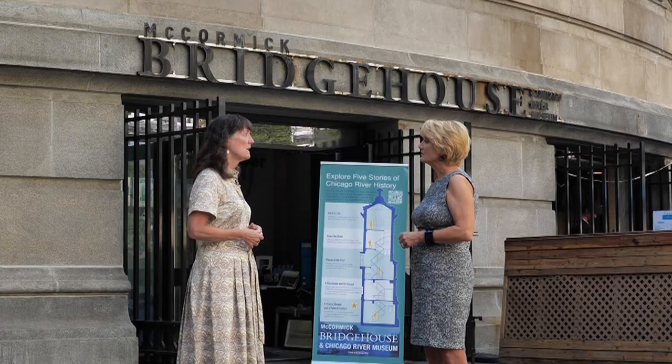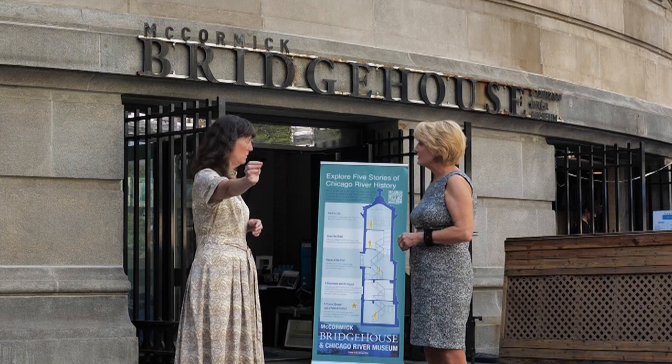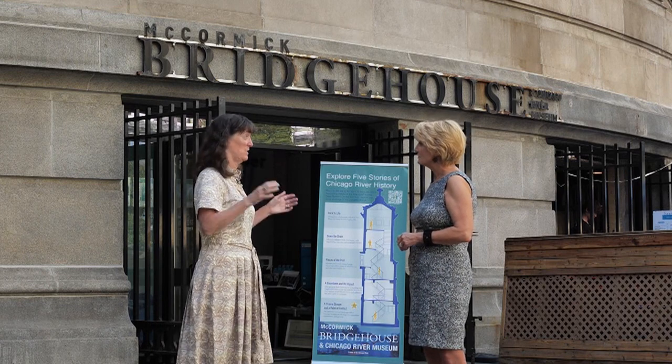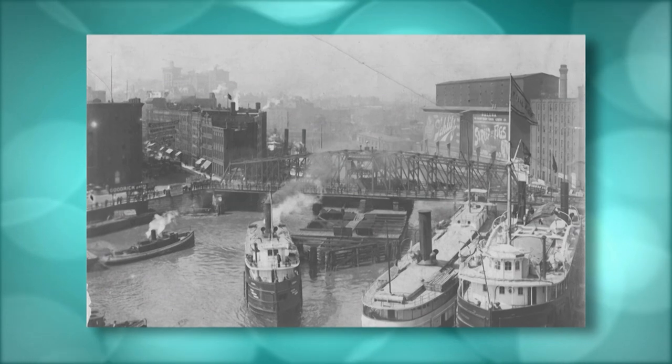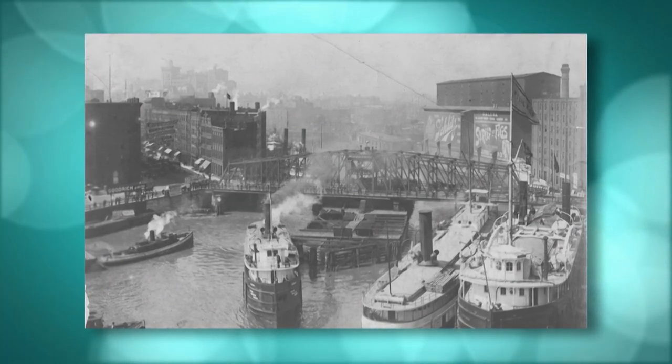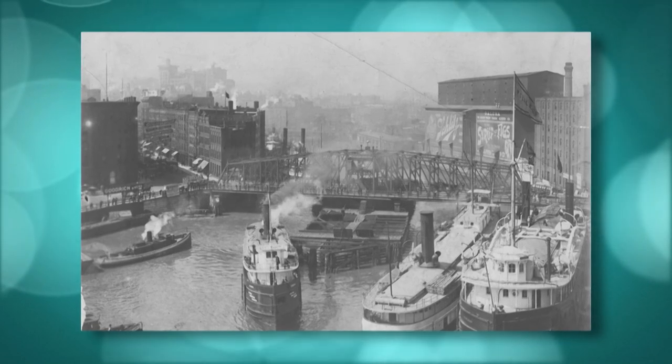So the bridge houses were here at the very beginning? Yeah, the bridge houses were part of the Burnham Plan. So when they extended Michigan Avenue — when they actually created Michigan Avenue — part of it was the bridge itself, and that was 1920. Since then, the area has grown up around us. This site used to be one of the busiest ports in the whole entire world — lumber and grains, all kinds of things moving through the city. And now, of course, we have Chicago's stunningly beautiful skyline and our bridge house museum.